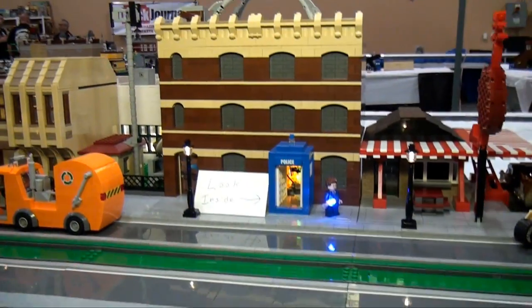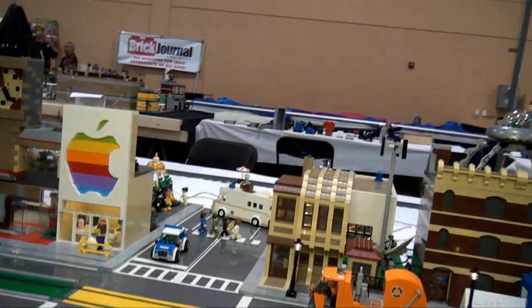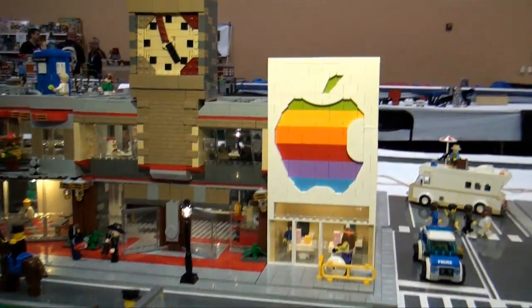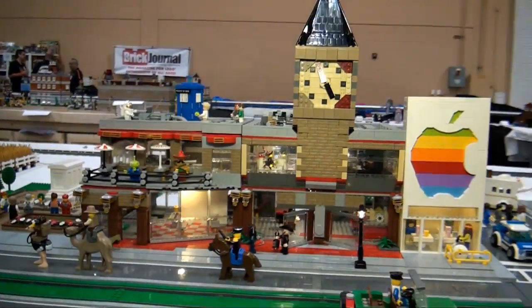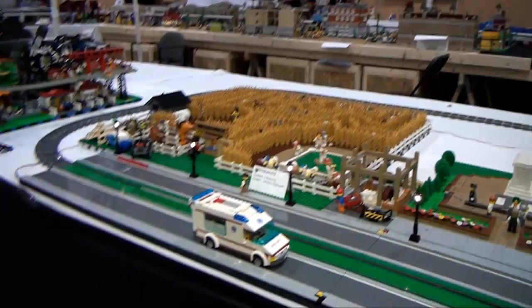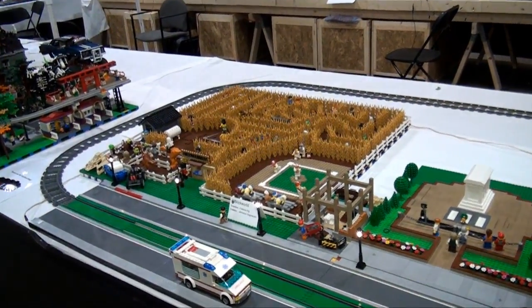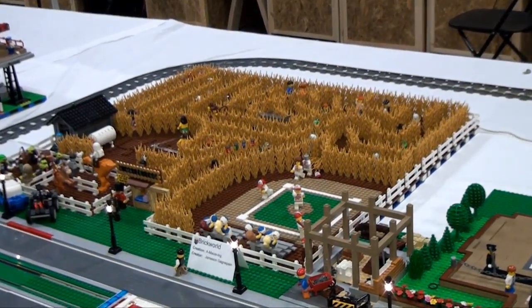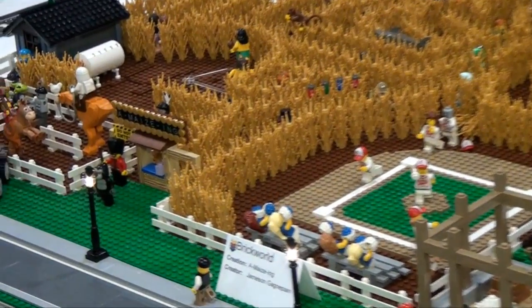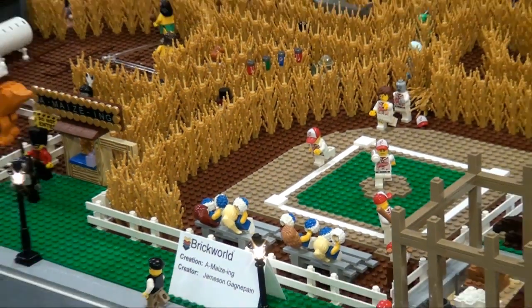Coming along here, we've got an Apple Store right there with an old Apple logo — that's retro. Some more interesting buildings, some diners, a little park. And actually over here is a really amazing corn maze — those corn pieces are made by Alt-Bricks. He's got all different cool details like a ballpark in there, different minifigs doing stuff. Very nice — that ends the trolley part of it.